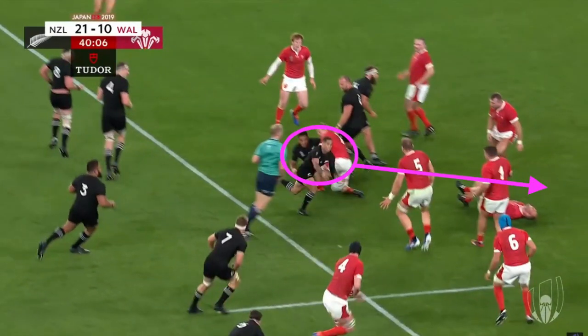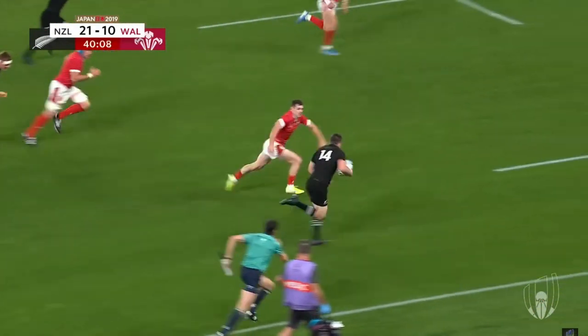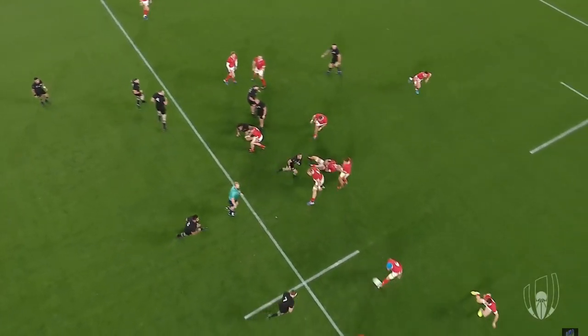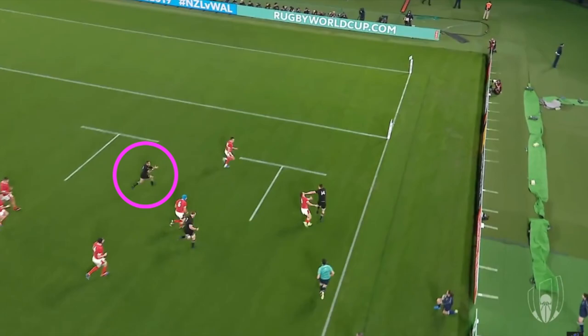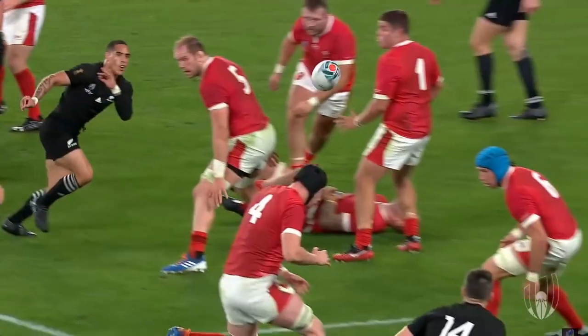Another one from Smith here. If we just pause — wonderful pass into space — but just look what he does with his running angle and his speed. He's getting himself into that area to be an effective support player. From the other angle, you can see he's in this space, ready for the offload, to recycle the ball if needed. He's just in a great position to be effective.